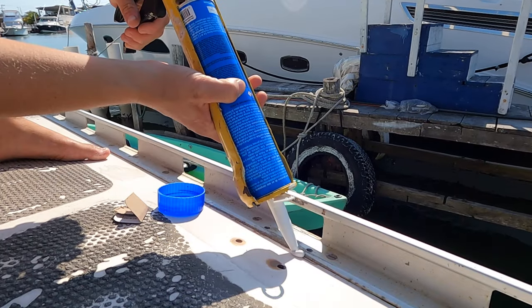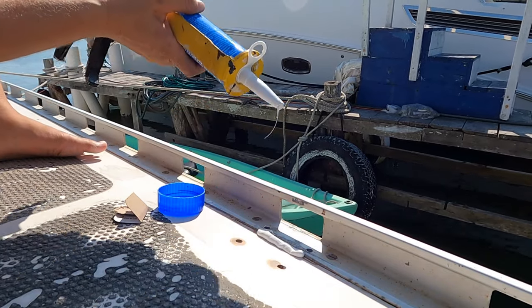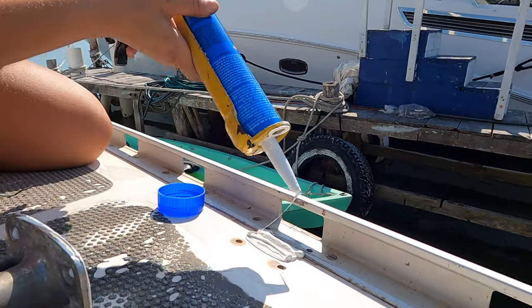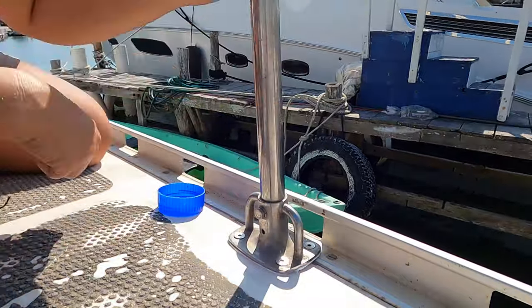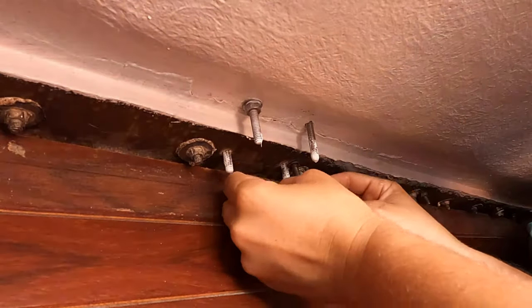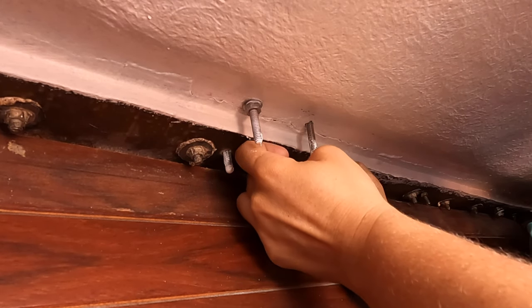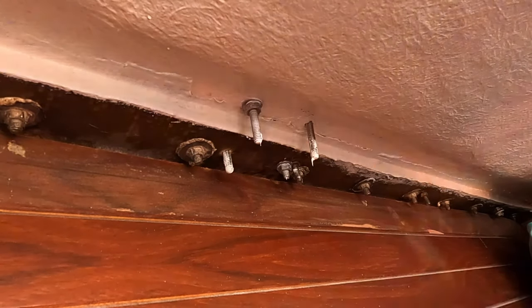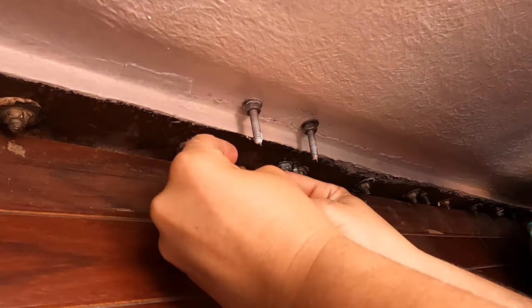We were using local sealant which says it's good for marine use — it seems to be the equivalent of a Sikaflex or a 3M 4000, something rather flexible. After putting the sealant on each stanchion, I tried to screw down the underside, but the sealant was hindering screwing on the nuts without spinning the bolt. I don't want to spin the bolt — I want the sealant to make a nice watertight seal.